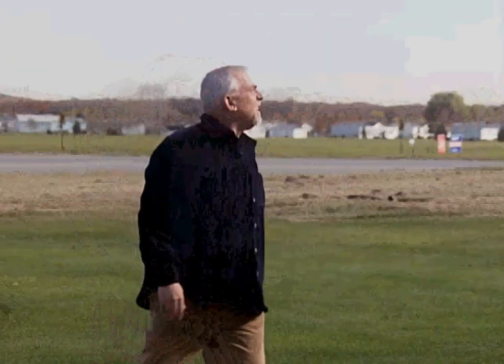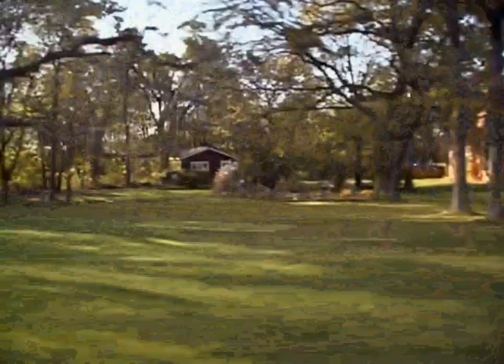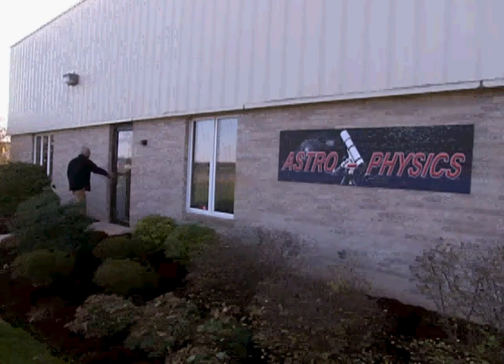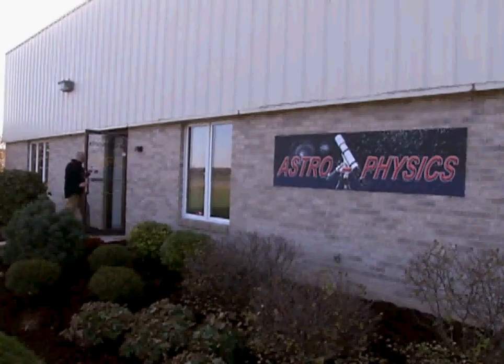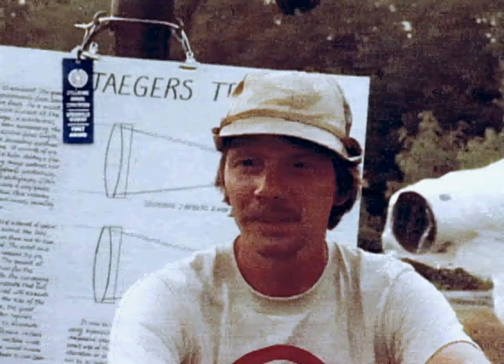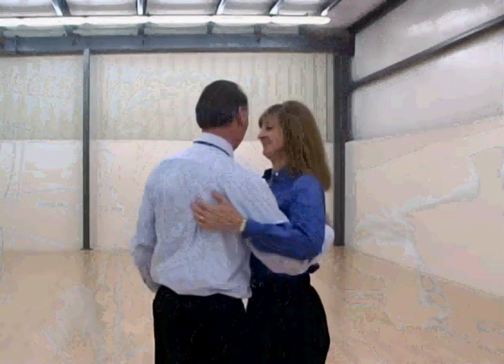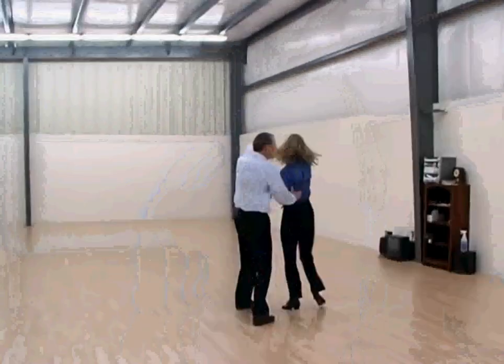Of course, if you want a good view of that light or anything else in the sky, you might pay a visit to the Rockford suburb of Chesney Park, where Astrophysics makes powerful telescopes. Roland Christen founded Astrophysics 30 years ago and still runs it today with his wife Marge, who also happens to be his ballroom dance partner.